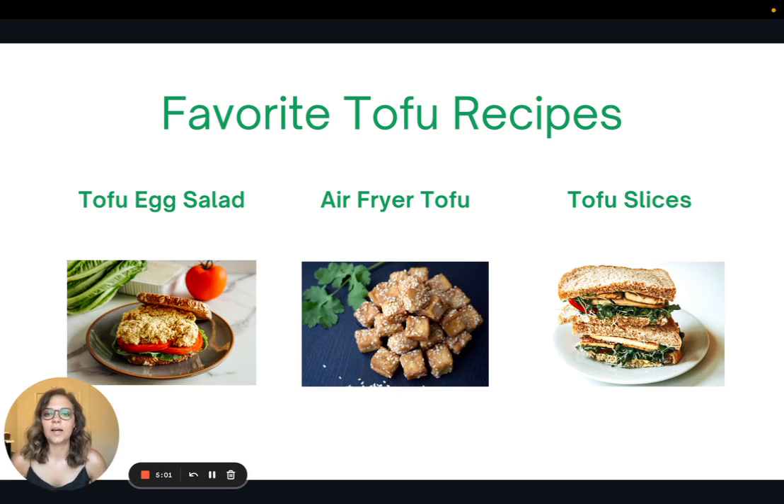Here are three of my favorite ways to make tofu — I'll include all these recipes in the article. The first is tofu egg salad, which is super easy, much easier than normal egg salad because you don't have to boil and peel eggs. You really just crumble up the tofu, mix in your seasonings, and you can put it on a sandwich. It's delicious.